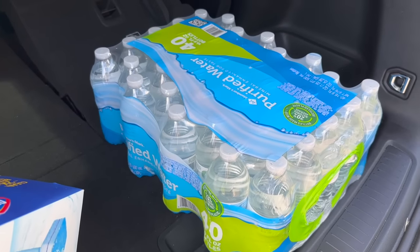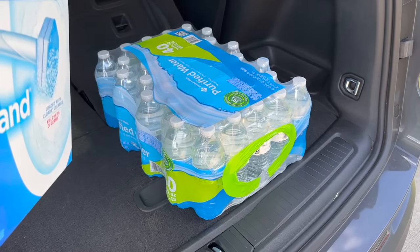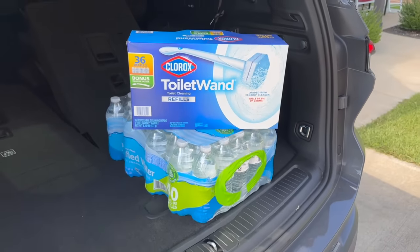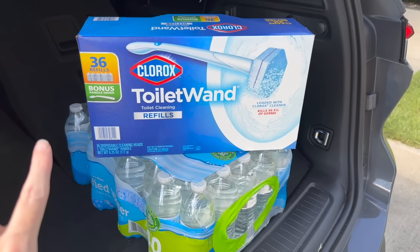I also got some Member's Mark paper towels. Last two things - purified water because we're almost out, and some toilet bowl refills, which are expensive now - about $18.